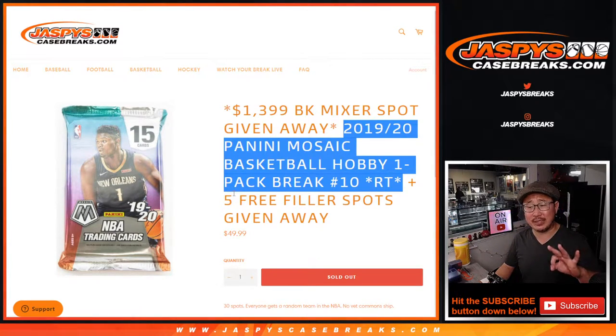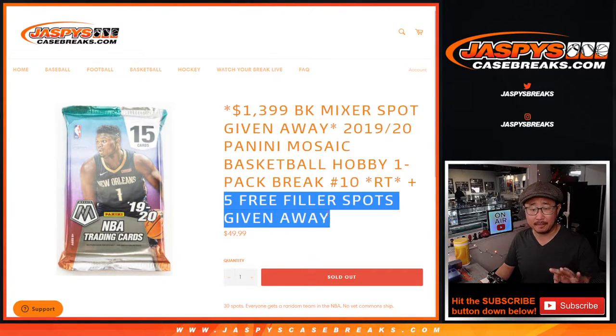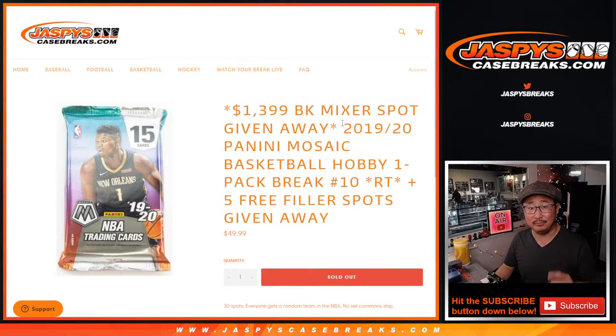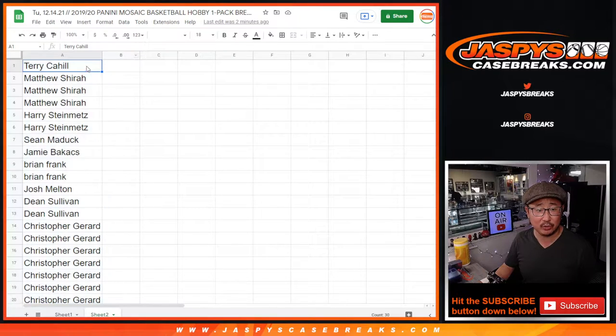We've got three different dice rolls right here. We've got five filler spots that we're giving away. Then we're going to do the break itself. Then we're giving away that mixer spot. So pretty exciting. Big thanks to this group here for getting into it.